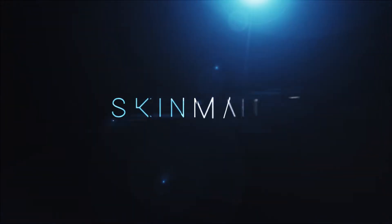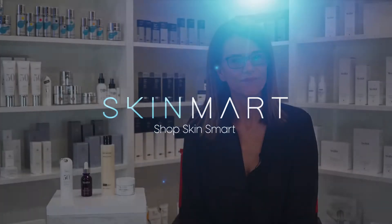Hi everyone and welcome to Skin Mart. Today I'll be talking to you about my favorite five tips to prepare your skin for winter. Now I'm sure you have noticed that the days are getting shorter and the nights are getting cooler — winter is coming.